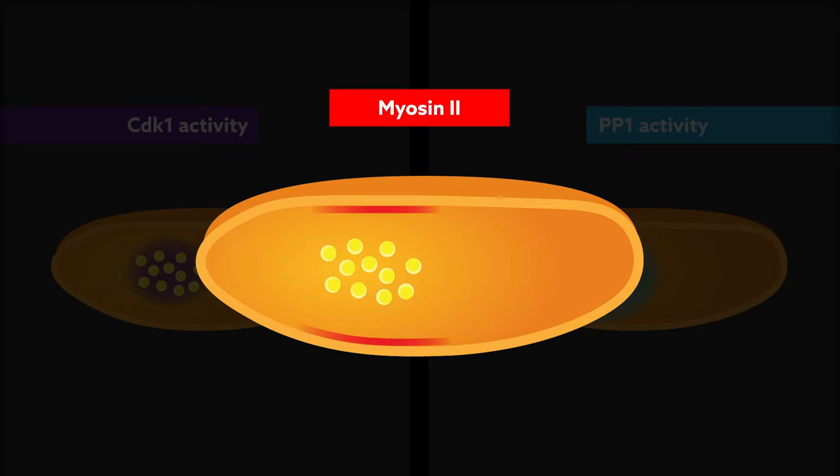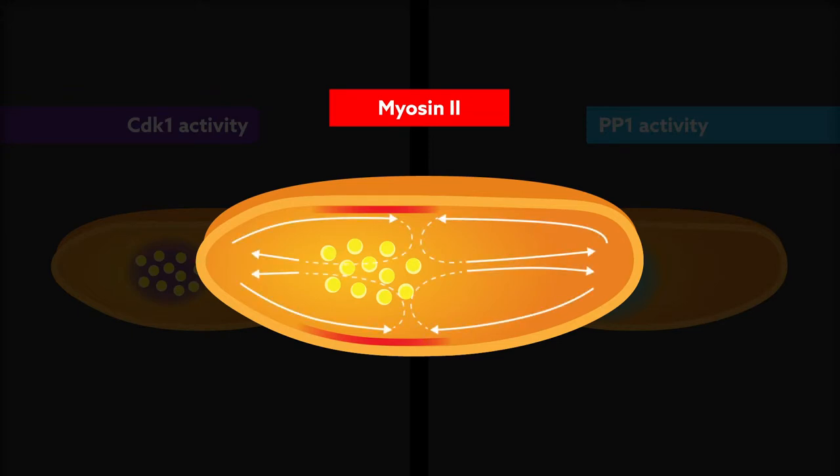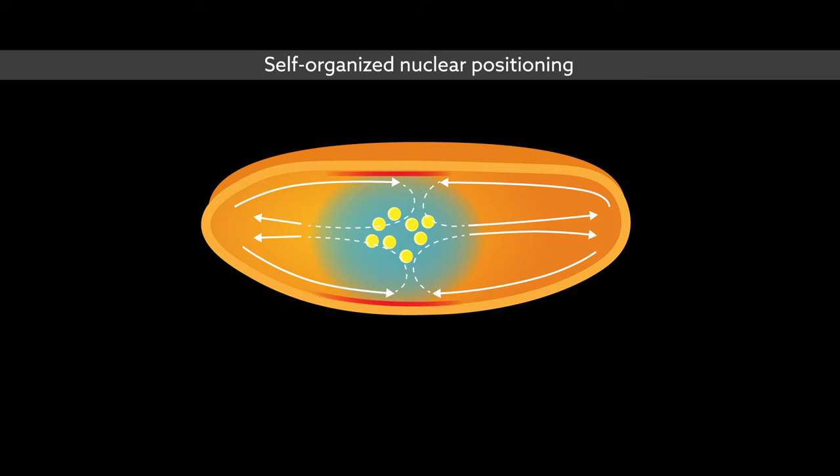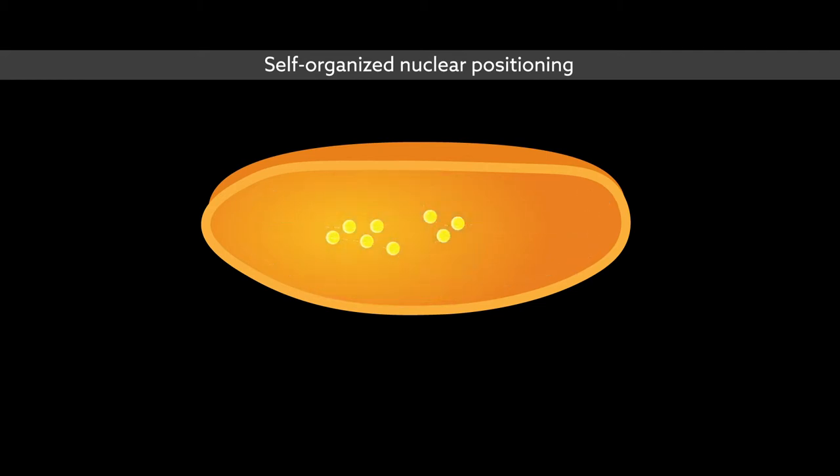These gradients later converged toward the top of the nuclear cloud, generating cytoplasmic streaming in the exact direction needed to distribute nuclei along the embryo. The work demonstrates that nuclei can organize cytoplasmic flows and in turn regulate their own spreading.